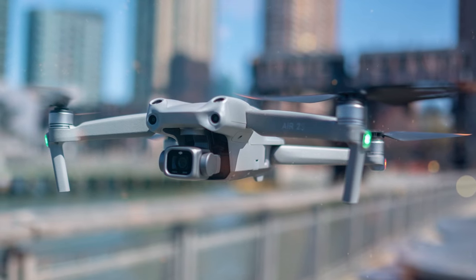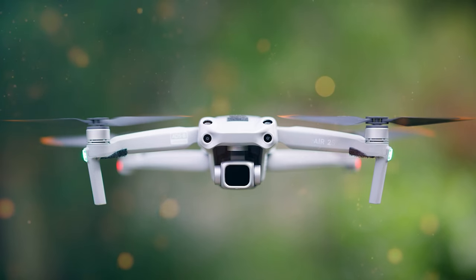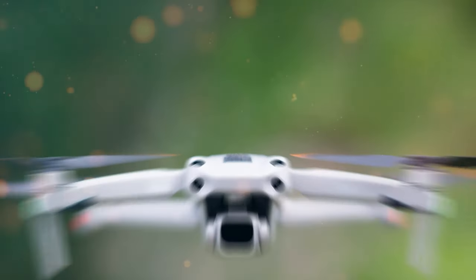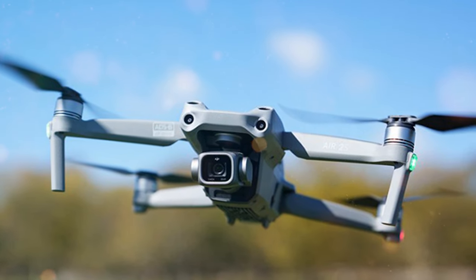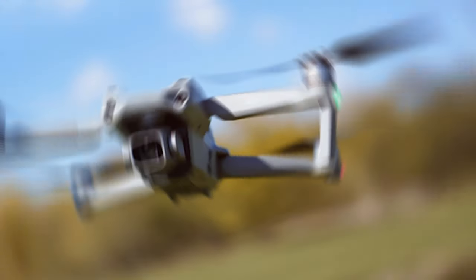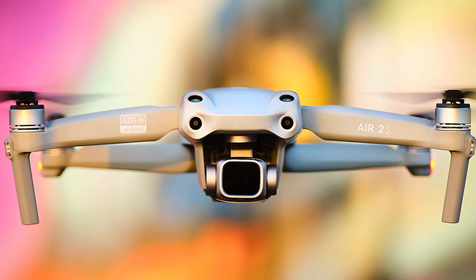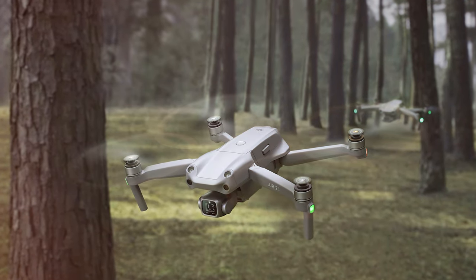Intelligent shooting modes like Master Shots and Focus Track make it easy to capture cinematic shots with minimal effort, while Smart Photo optimizes your photos based on the scene for professional-grade results. The Air 2S is equipped with obstacle sensors on all sides for safe and reliable flight, and the upgraded OcuSync 3.0 transmission system provides an impressive range of up to 12 kilometers. The included remote controller offers precise control, and the DJI Fly app provides access to a wide range of creative features and tutorials — making it a versatile tool for any scene.